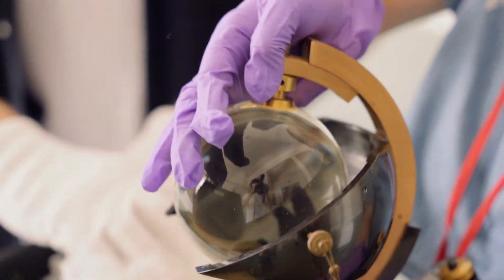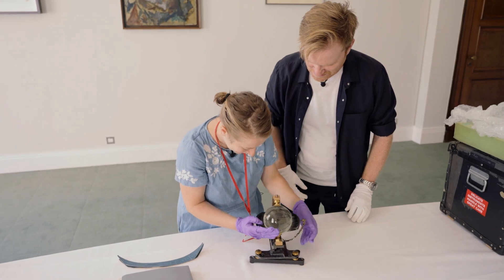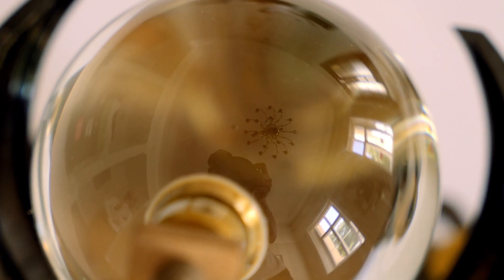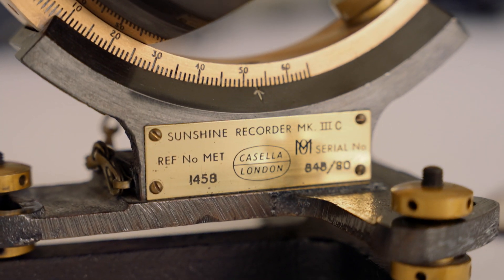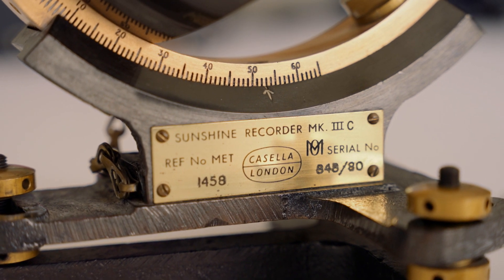That is gorgeous. It does look like we're going to have a bit of a seance. Are you going to read my fortune or something? From up here you can see the reflection of the candelabra — it's actually quite beautiful. You can see it's a sunshine recorder. To me it looks like one of the really old instruments that would have been on a ship in the 17th century or something, but you were telling me before, this is actually quite a modern piece on loan from the Met Office.